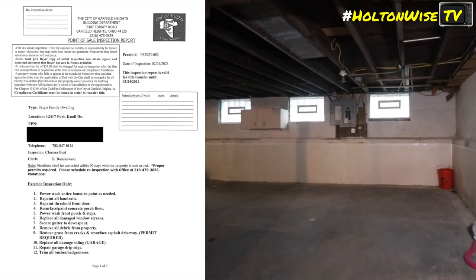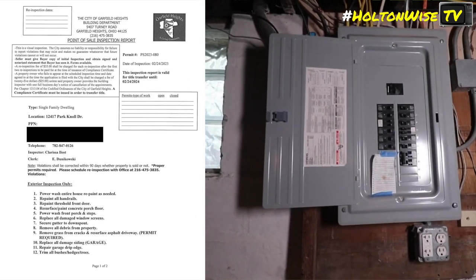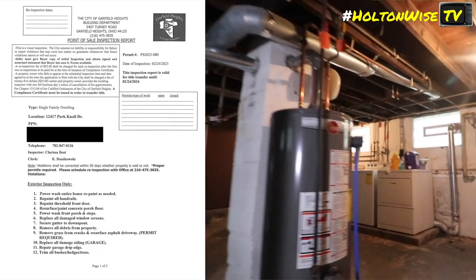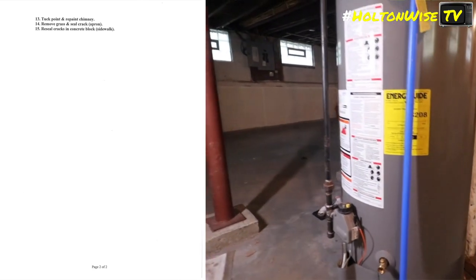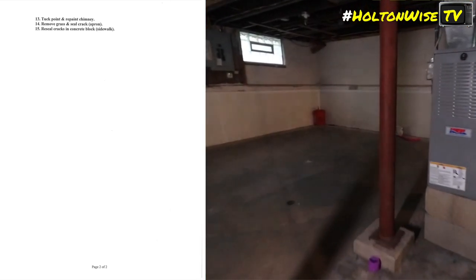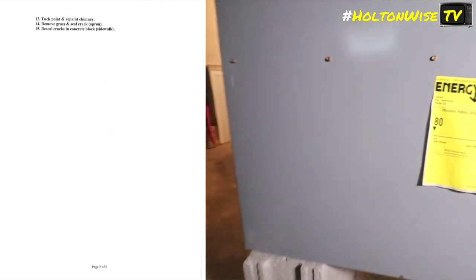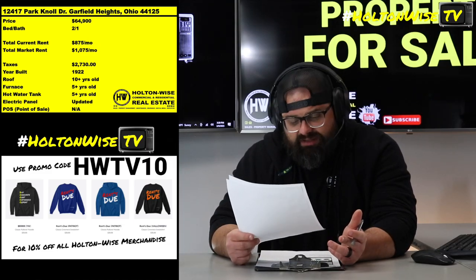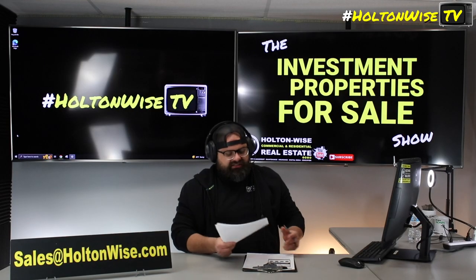When you're investing in Northeast Ohio, folks, every city has their own set of laws and rules. Garfield Heights is one of the cities that has what's called a point-of-sale system, which means every time somebody decides to sell their property, they have to have the city come out and do an exterior inspection. The city issues violations that need to either be cured by the seller prior to transferring title to the new buyer, or the new buyer has to assume these violations within about 90 days or the city will issue building code violations. It's just minor stuff: power wash the entire house, repaint the handrails, repaint the threshold and front door, resurface and paint the concrete porch floor, power wash the front porch steps, remove all debris from the property, remove grass from the cracks, and resurface the asphalt driveway. Just minor ticky-tack stuff you've got to take care of.